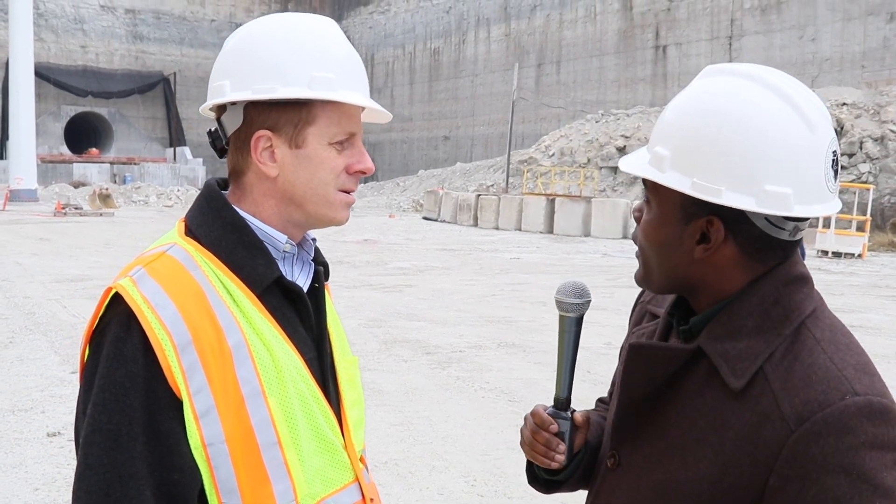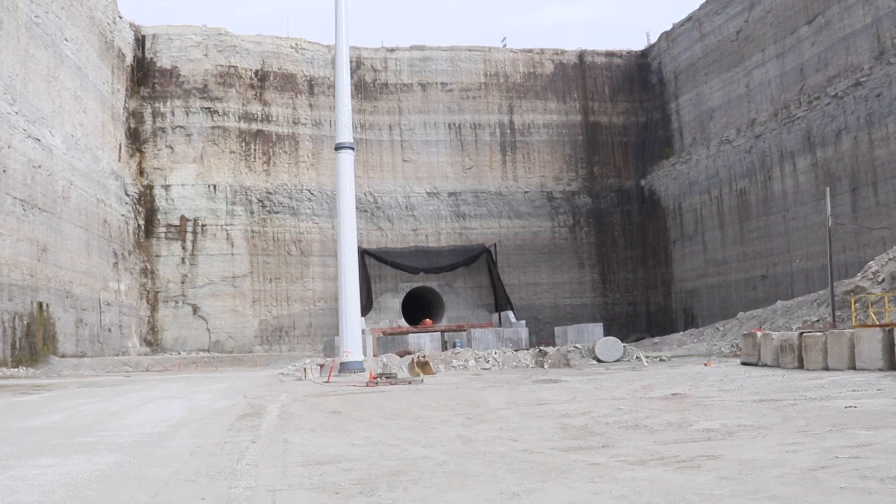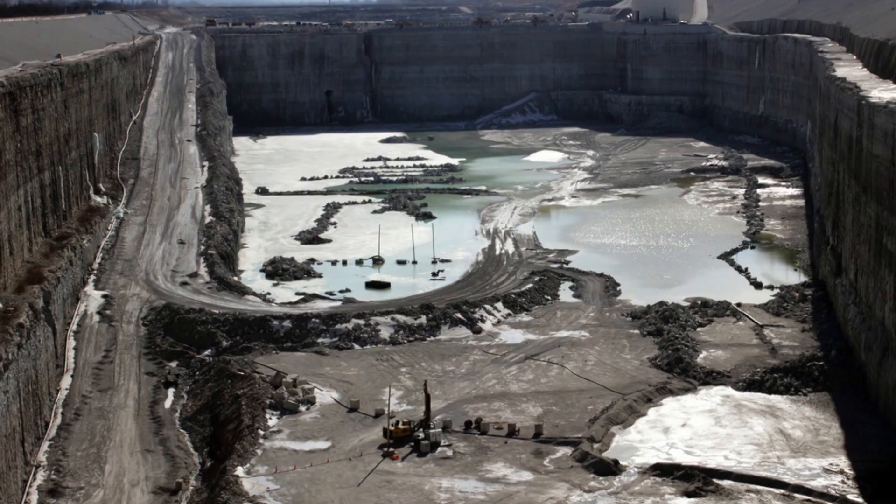I spoke with Managing Civil Engineer Kevin Fitzpatrick. He explained that the whole system is planned to capture polluted water every time it rains. That polluted flood water mixes with sewage, and it ends up in the waterways or in people's basements. The reservoir gives it another place to go so it doesn't flood people.